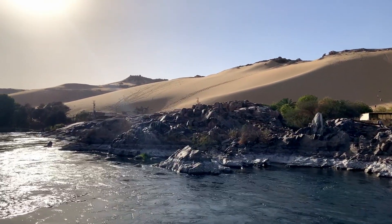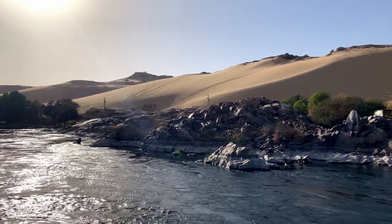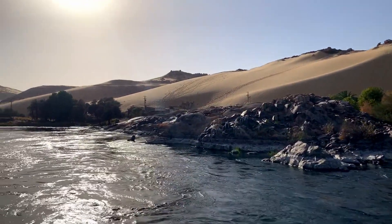Lake Nasser flooded much of Lower Nubia, and 100,000 to 120,000 people were resettled in Sudan and Egypt.